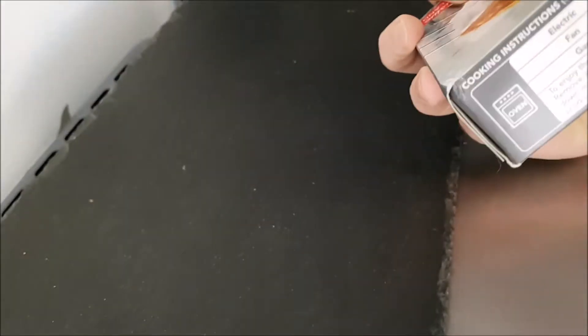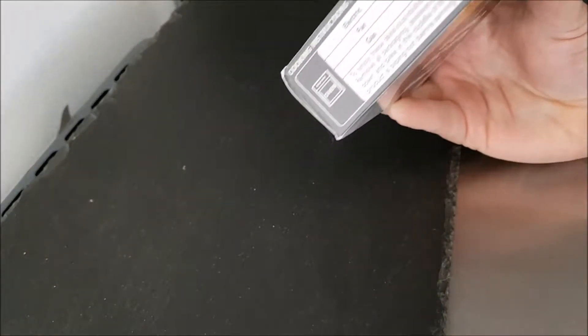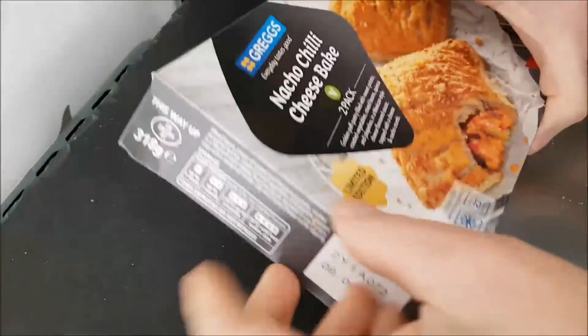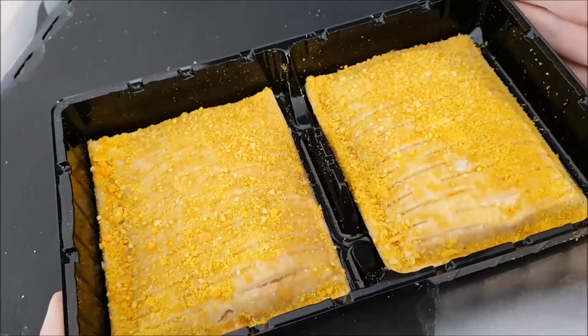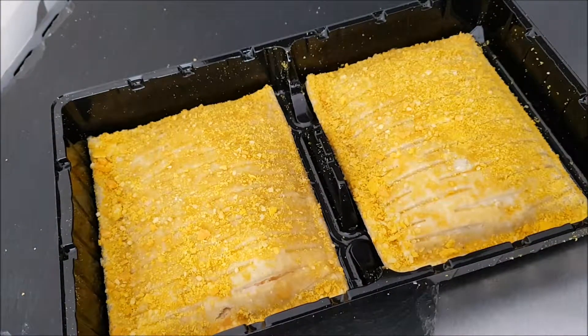I cooked two and ate one, gave one to Susan. I absolutely loved it; Susan was not keen. I ended up finishing hers as well. In my opinion they are fantastic — Susan did not like it. I'm going to get these in the airfryer and show you what they're like when they're cooked.